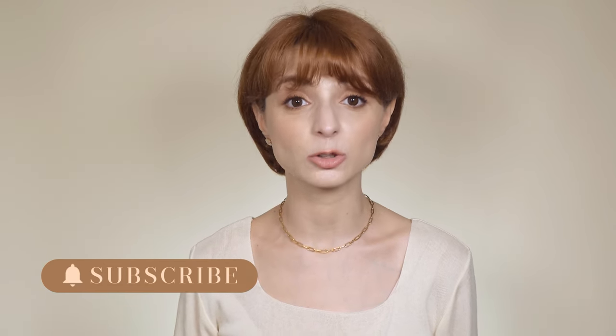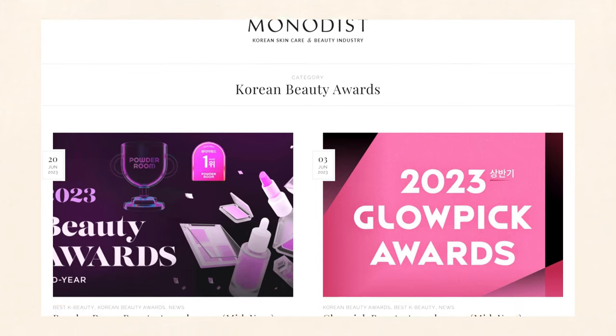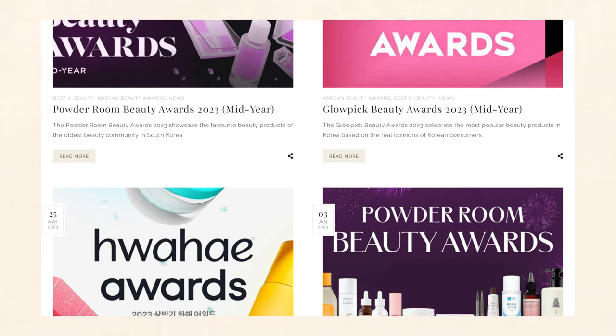In today's video I'll introduce you to the top 3 best-selling drugstore sunscreens in South Korea. The video was kindly sponsored by Stylevena, but the contents of this video are based on real sales data from last year. On my website I provide reports for all the most important Korean beauty awards — some based on real sales data, while others are based on consumer surveys. I'll leave the link to my website in the description box below.